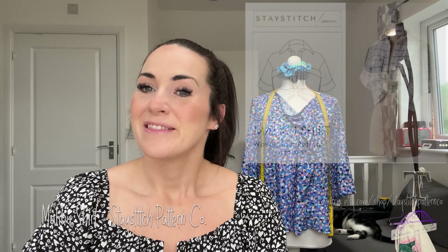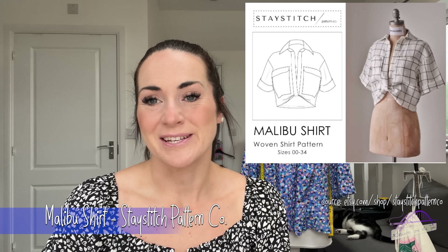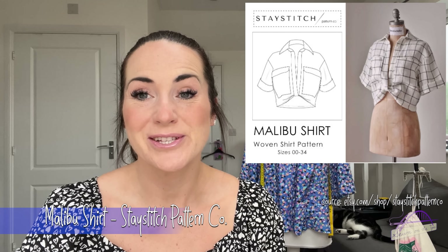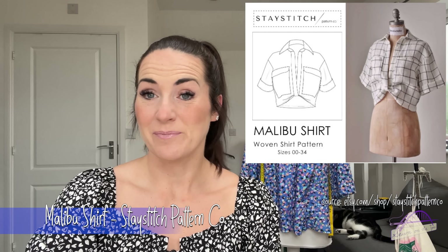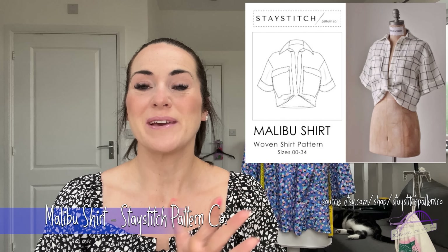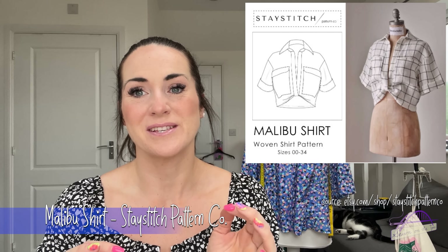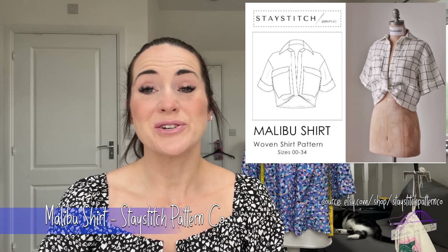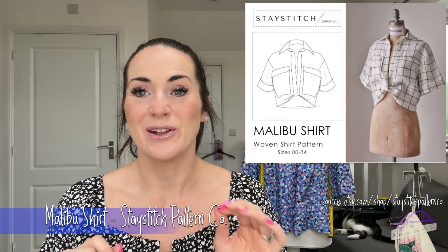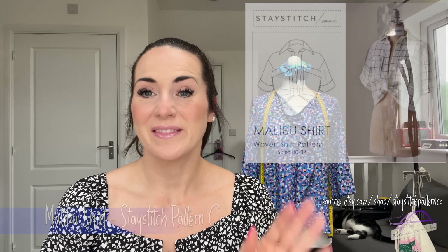Number one is the Malibu Shirt by Stay Stitch Pattern Company. I've been obsessing over this since I first saw sneak peeks of it on Instagram when the pattern was in the very first stages of development.